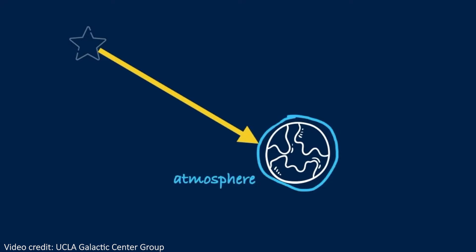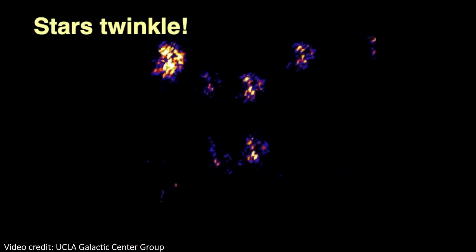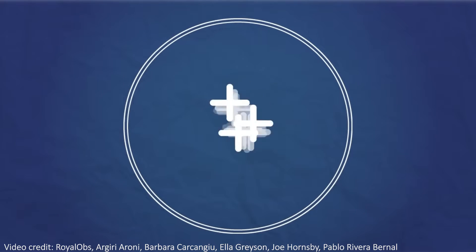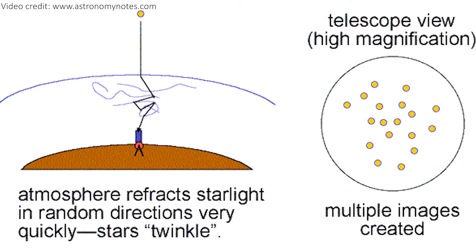Earth's atmosphere, on the whole, is a pretty great thing. It lets us breathe and keeps us safe from dangerous cosmic radiation and stellar activity. But there's always a catch. The problem with the atmosphere is relatively minor compared to all the good it does us, but if you're trying to take images of space from Earth, it's incredibly annoying. As light reaches us from space and passes through the atmosphere, it gets distorted and warped, resulting in blinking stars and blurry images. The temperature of the air has a big impact on how much the atmosphere distorts the light — light moves at slightly different speeds through slightly different temperatures of air, and this results in distortions and blurriness.